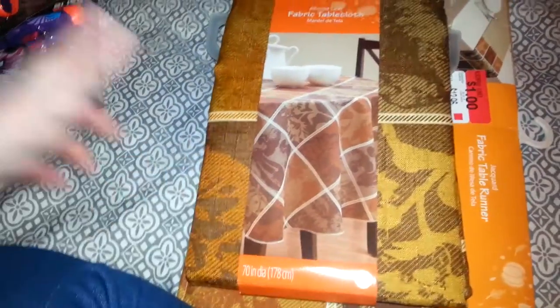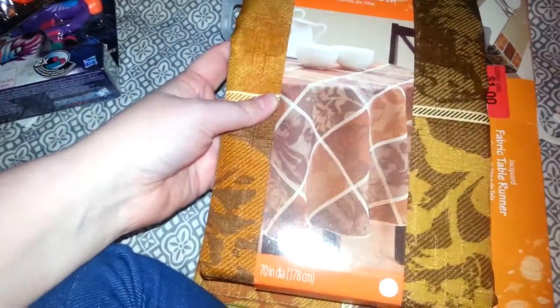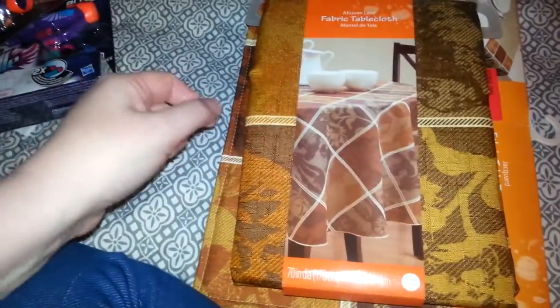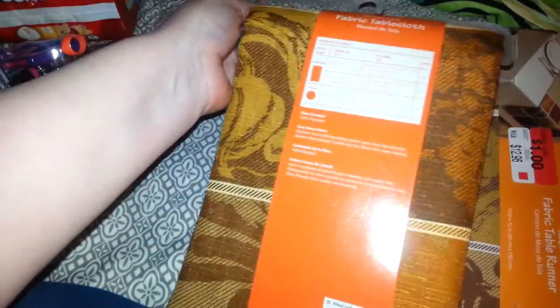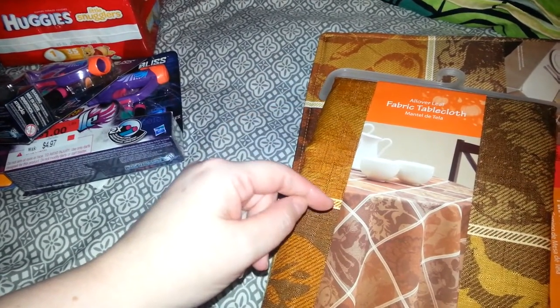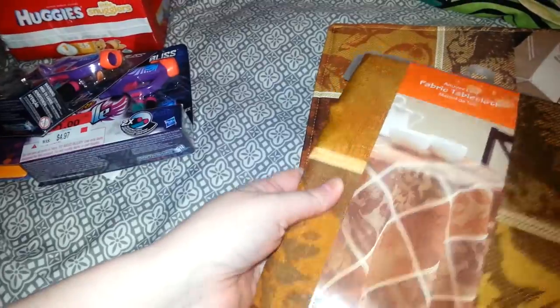Then I came across this fabric tablecloth. It's a round one, but I couldn't pass up the price. As you can see, it's an all-over leaf fabric tablecloth — it's fabric and it's fall decor. It was on clearance for $1. It's got eggplants and squashes and it's pretty and full of color. I guess this is last year's style. For $1, I couldn't leave it there. I don't know if I'm going to put it on my table, give it to my daughter, or use it on my sofa table in the corner covered in candles.